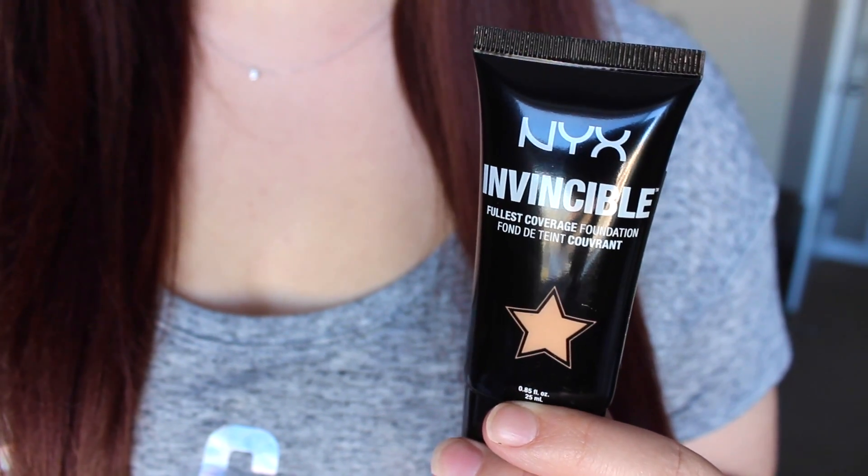Then I got the Invincible Fullest Coverage Foundation. Fullest coverage obviously sounds like something that would be right up my alley. I picked this up in the shade Light and I think I will probably do a first impressions on this if you guys want to see it, because I don't think I've ever seen anyone else review it. Be sure to let me know and give this video a thumbs up if you do want to see me test this out.